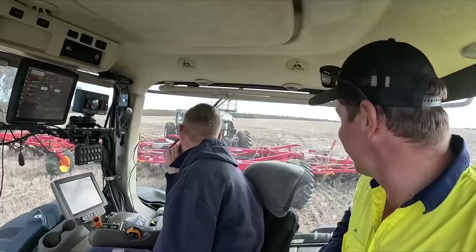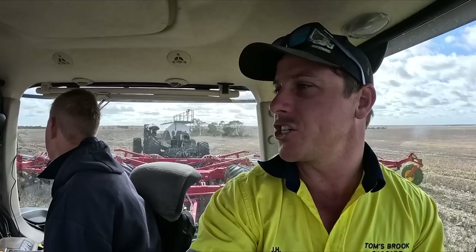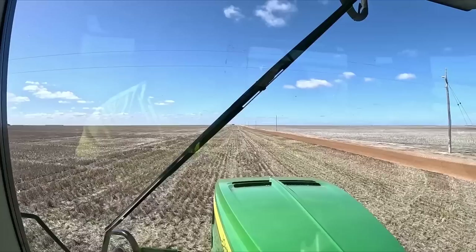George is in the hot seat now — camera shy for some reason. So far if we hit anything, it's on George. We're still on our first outside lap. This paddock is 205 hectares, it's a bit of a funny shape, but it'll take us probably another half hour to get back to the start, and then we do it all over again, and then again, and then again.